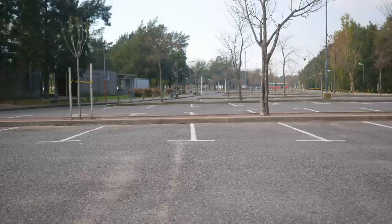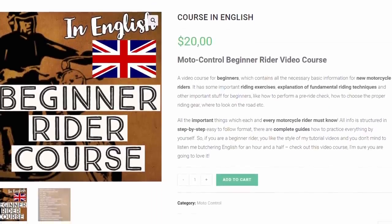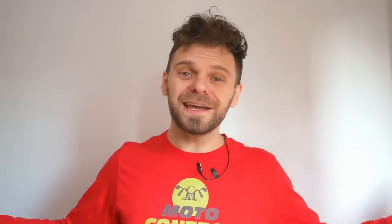That's essentially all I can tell you about falls during training on a motorcycle: good gear, more good gear, not extending your arms and legs, and trying to maintain control of the motorcycle until the last second. Oh, and of course — good gear. As always, likes and subscriptions are greatly appreciated. If you want one of my online courses, you can visit the link in the video description. Have a great day and thank you for watching!